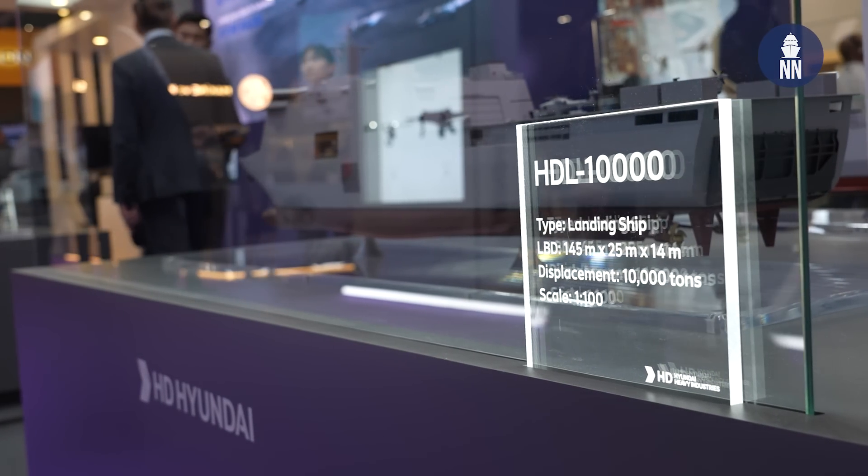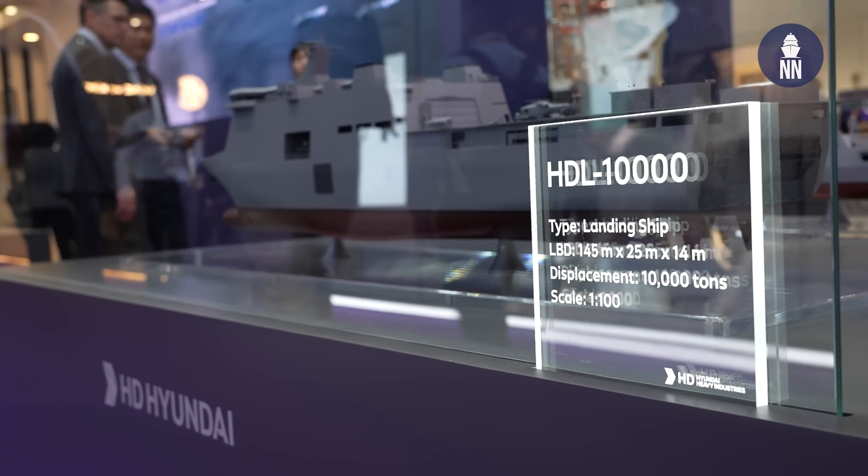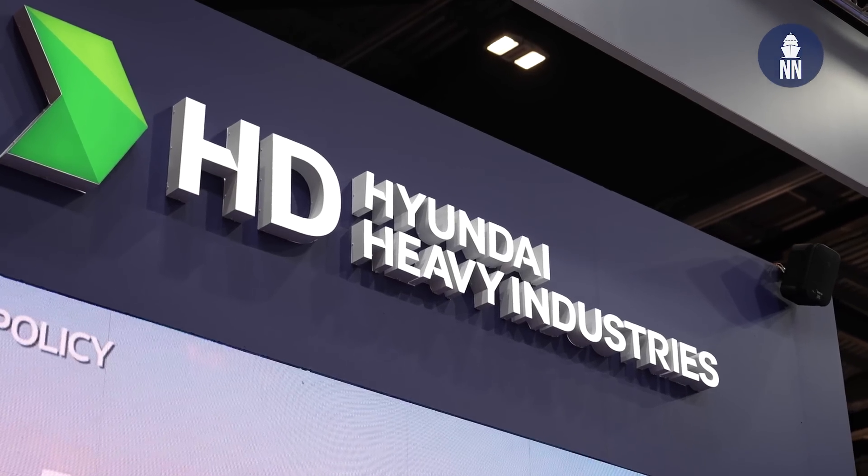Are you proposing this design to any potential customer? Yes, this model is a standardized model which is developed by HHI, and we are going to be proposing it to many potential clients internationally.